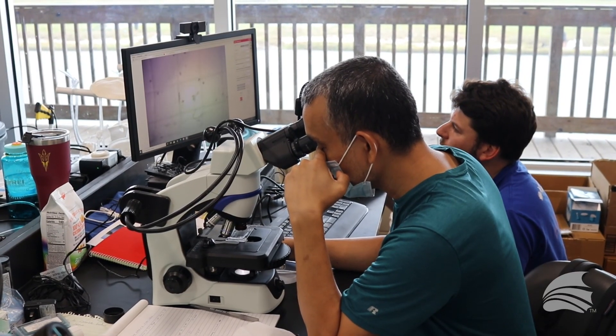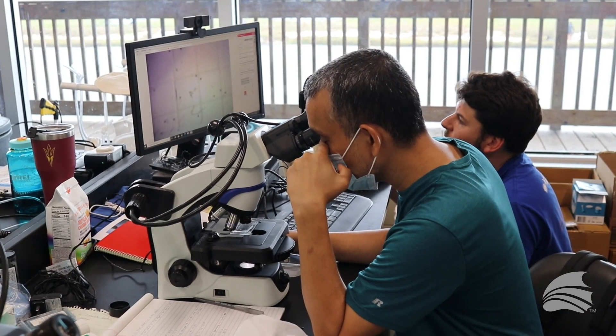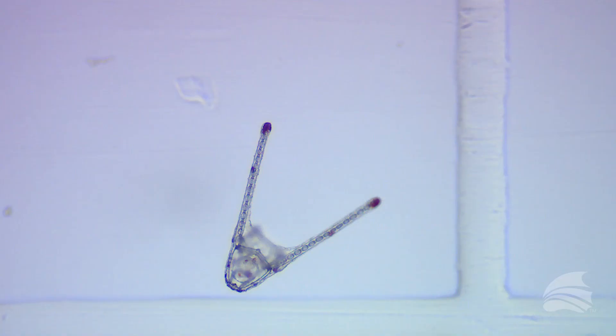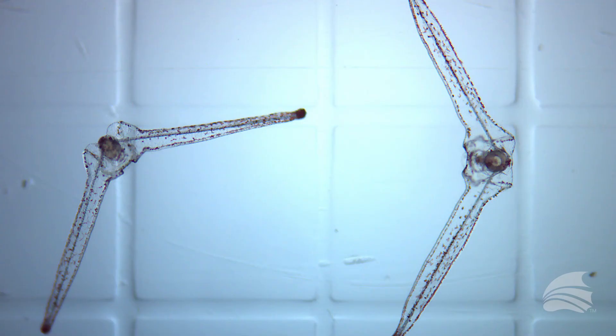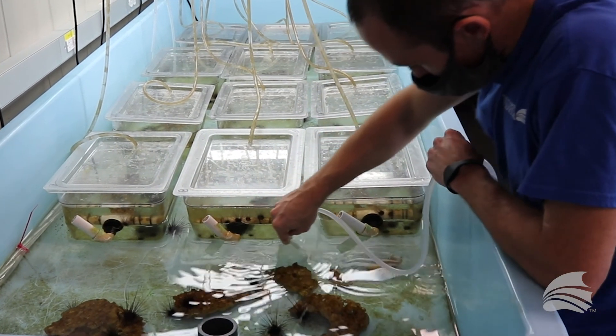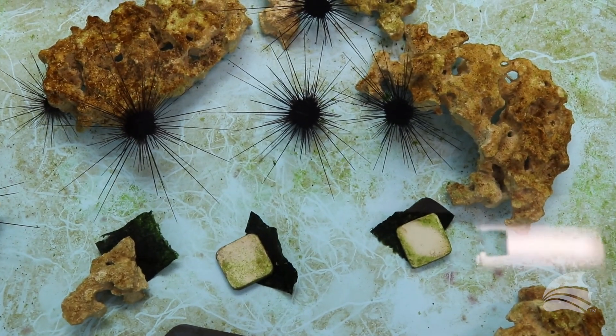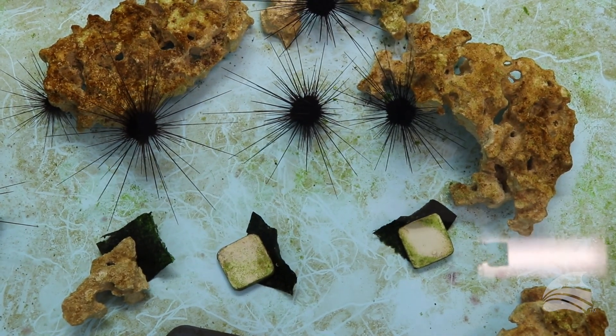Diadema in particular is quite different from many other invertebrate species in that it has a very lengthy larval cycle. Today we've produced over 750 baby Diadema, which is the most success that anyone has ever had with this species.